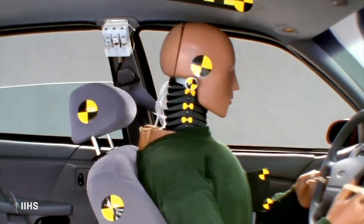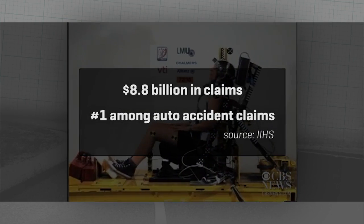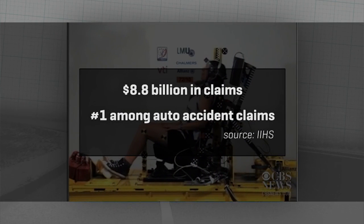Whiplash — it's actually called a neck strain or a neck sprain, but it's one of the best known of the auto injuries, and often one of the most fraudulently claimed. But it's a big business: $8.8 billion in insurance claims a year.